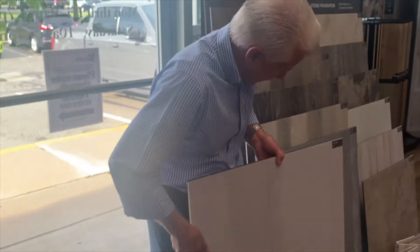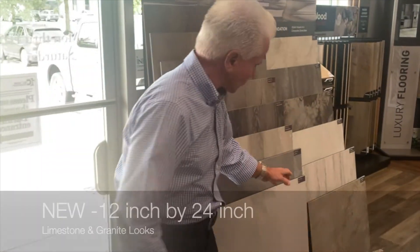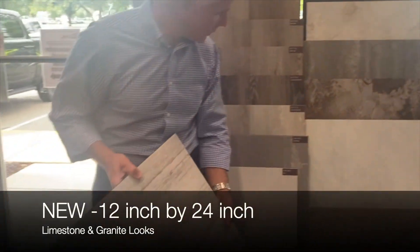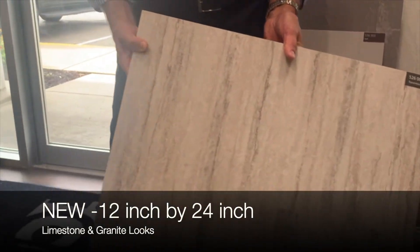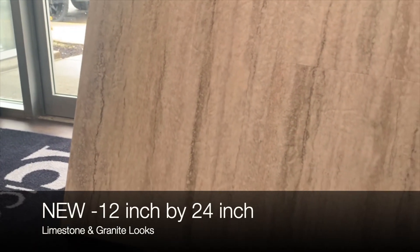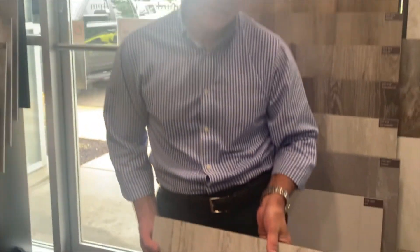We also have regular tiles in our other category — they're 12 by 24, limestone looks, branded looks, sets. But this is something new for ICC floors. We welcome you to come on down and take a look, and hopefully we can be of assistance. Thank you.